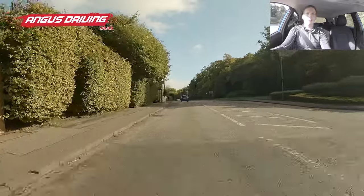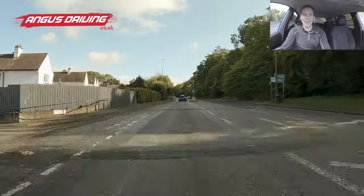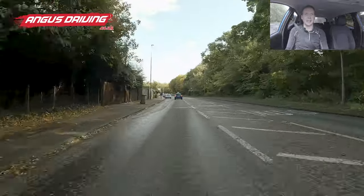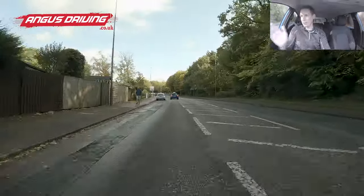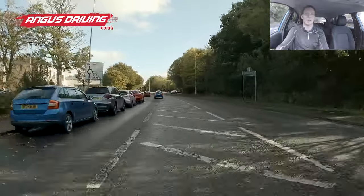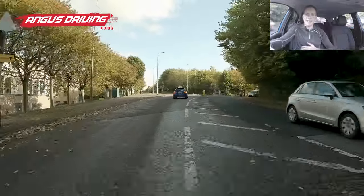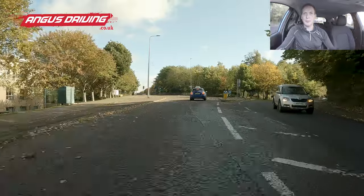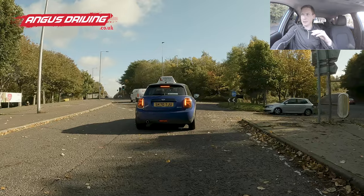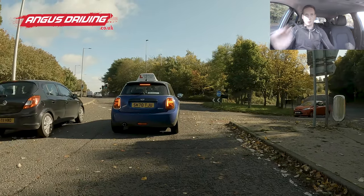Up ahead we come to a roundabout and we're going to be turning right — second exit. If you're following a sat-nav, the sat-nav here calls this straight on, second exit, but it is actually right — we're following for the city bypass, which is clearly a right turn on the sign. So turning right, second exit — mirror, mirror, signal. If you're following a sat-nav the examiner might say 'have a look at where the second exit is' or 'look at the blue line on your sat-nav.' Although it calls it straight on, the blue line does go very tightly to the right.